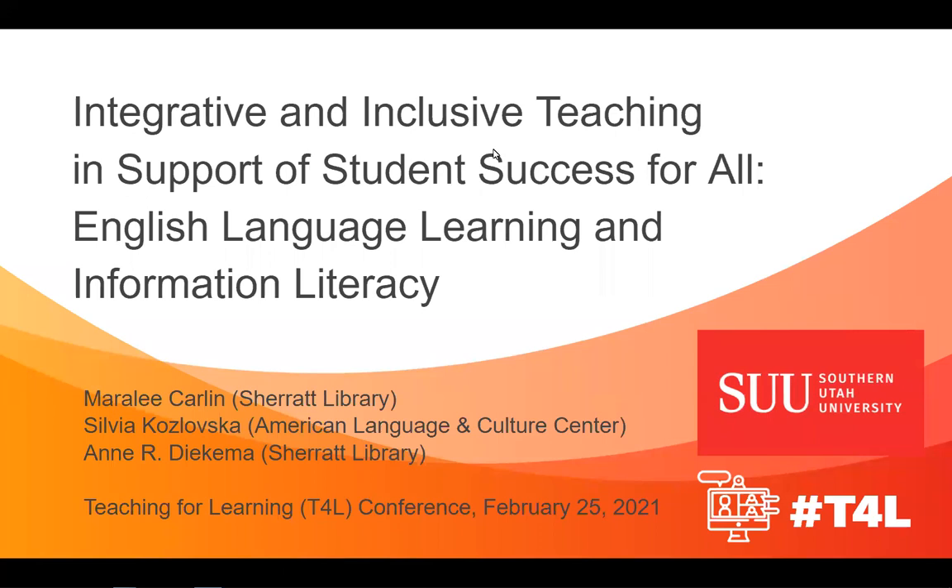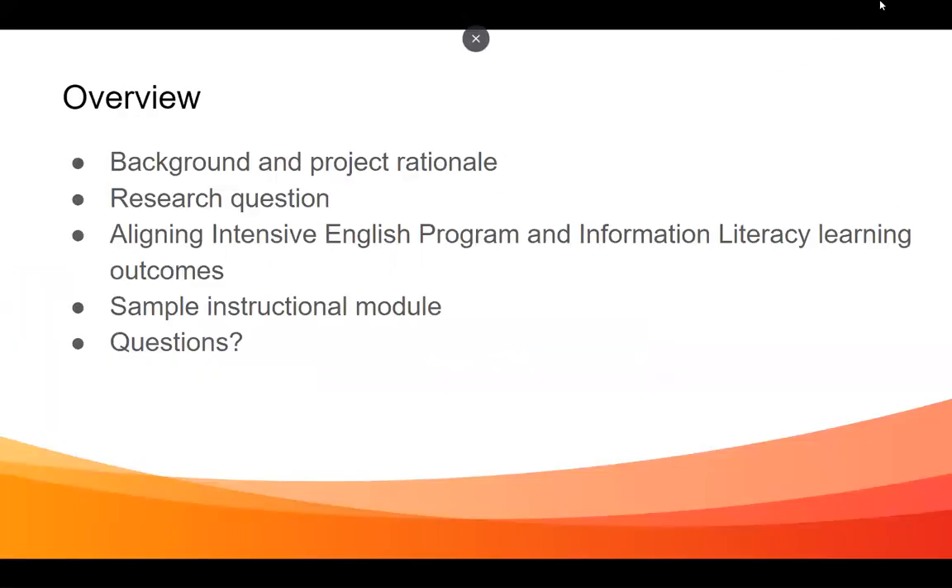So what we're going to do today is talk a little bit about the background and project rationale, leading into the research question that's guiding our work. Then we're going to move into a section where we talk specifically about aligning the intensive English program and information literacy learning outcomes, and then we're going to reveal a draft instructional module that we are designing as part of this project, and then there's time for some questions.